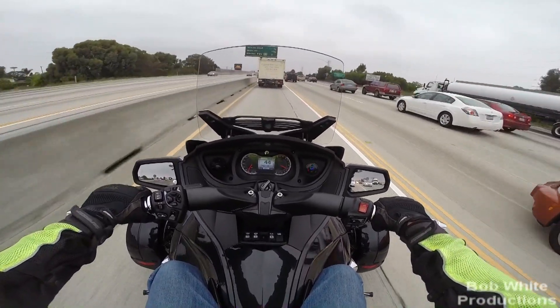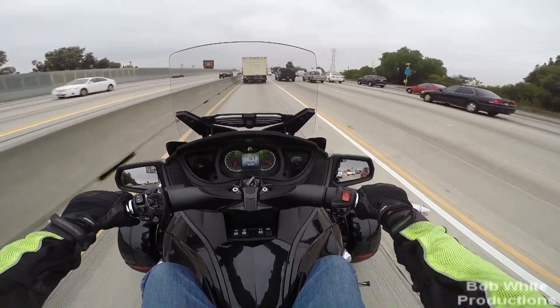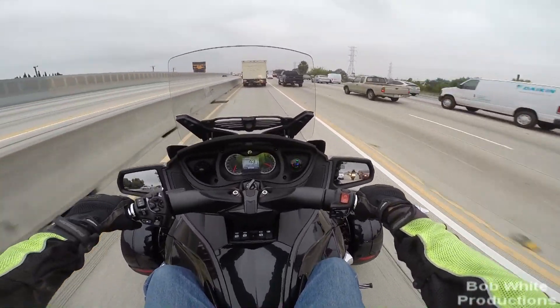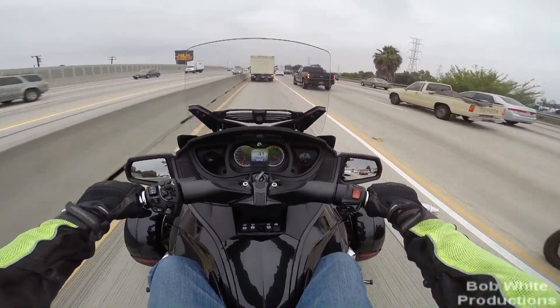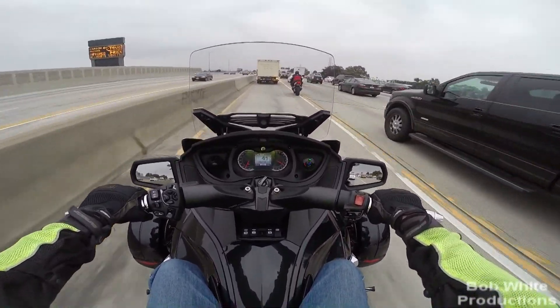The front tires don't change hardly at all. I think I'm running 19 — I know that's high per the spec, but I like the looser steering myself. They don't change hardly at all, but the rear tire temperature changes a lot.